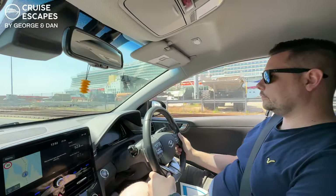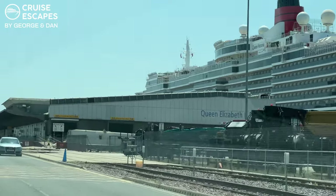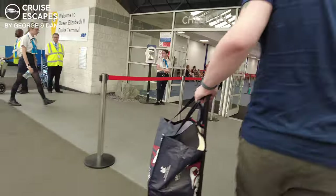It's embarkation day and we are on our way to the Queen Elizabeth II Terminal in Southampton. Parking with CPS at the terminal cost £152 for seven days.